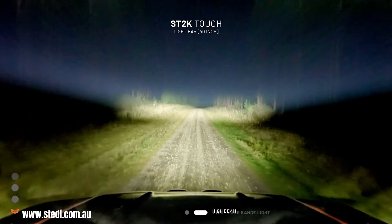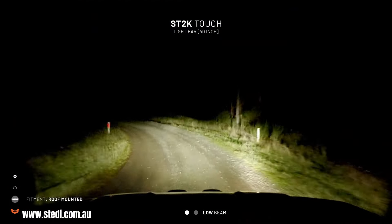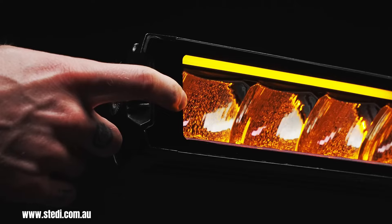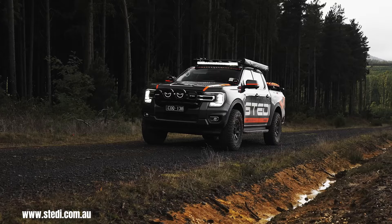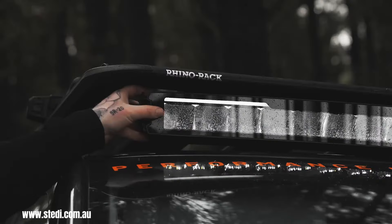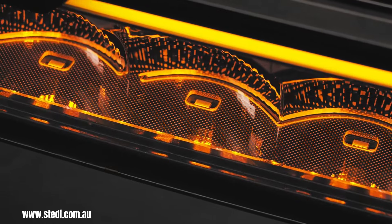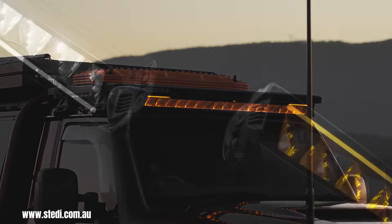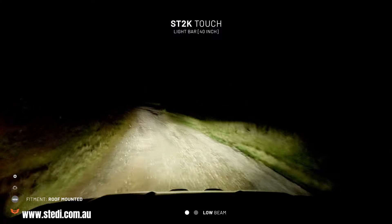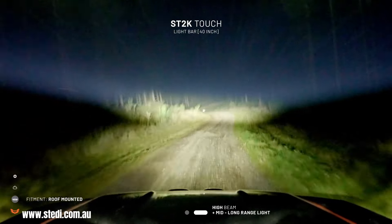The SteadySync 2K Touch 40-inch curved LED light bar is a cutting-edge lighting solution designed to elevate your off-road adventures. Its innovative curved design, coupled with a potent combination of spot and flood beam patterns, ensures optimal illumination of both long-range distances and critical near-field areas. The integrated touch control panel offers intuitive control over light intensity and beam patterns, allowing you to adapt to various driving conditions with ease.